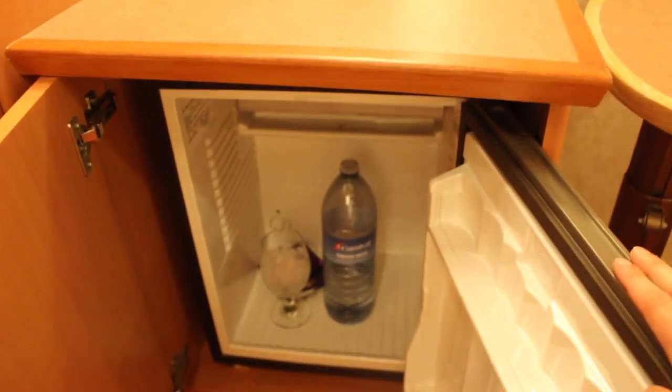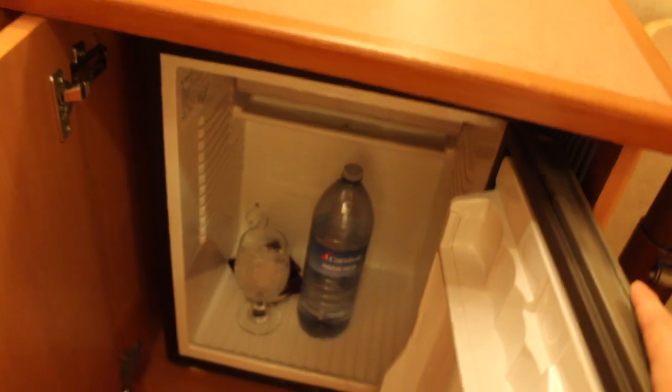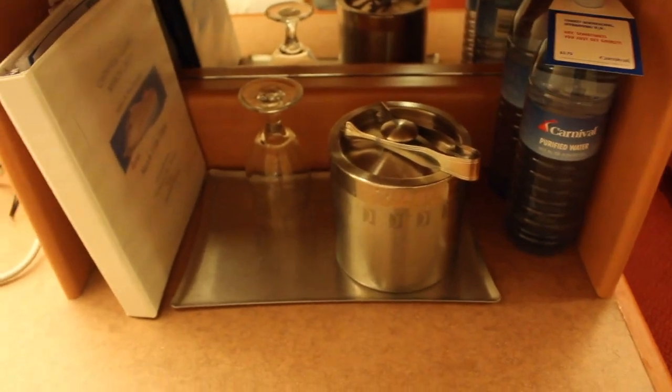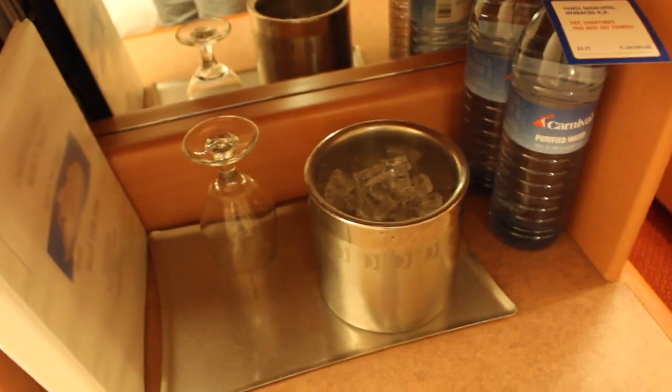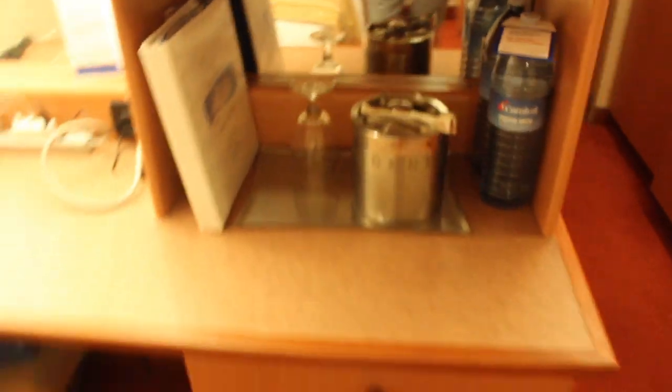Next up down here we have the refrigerator. It comes nice and cold. It does not come with ice and water unless you are a returning member. If you do want ice in your room, all you have to do is ask your room steward. We did — we just went and said, 'Hey, can we have a bucket of ice?' And every time we come back to the room, there is fresh ice and glasses there for you to use.